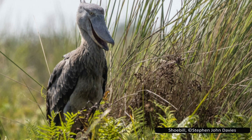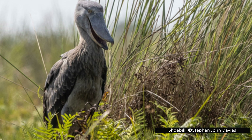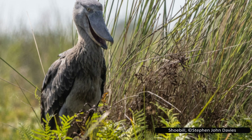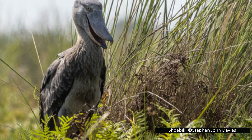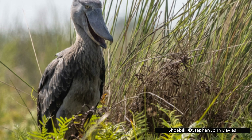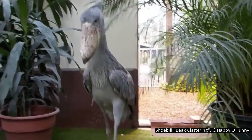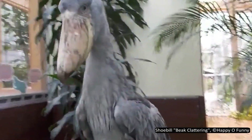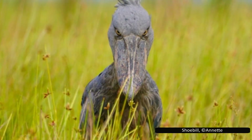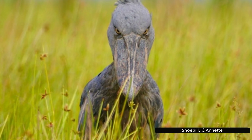Their strike success rate is high — over 60%. While they mostly eat fish, they've been recorded eating frogs, rodents, waterbirds, and even baby crocodiles. They're not particularly vocal birds, though their most famous sound is a machine gun-like bill clatter used in courtship. When they do vocalize, it's said to resemble a cow-like moo more than any typical bird call.